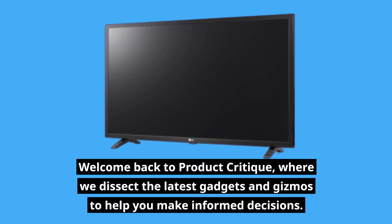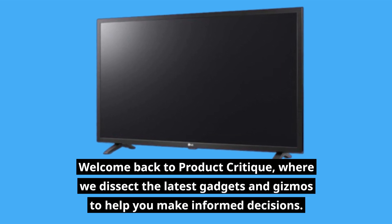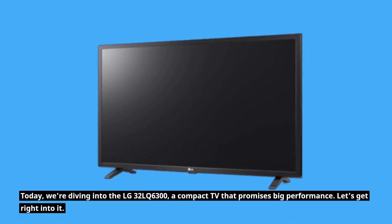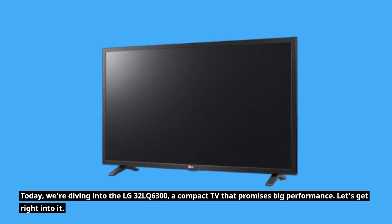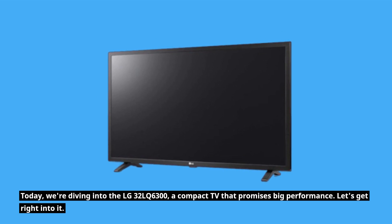Welcome back to Product Critique, where we dissect the latest gadgets and gizmos to help you make informed decisions. Today we're diving into the LG 32 LQ6300, a compact TV that promises big performance. Let's get right into it.